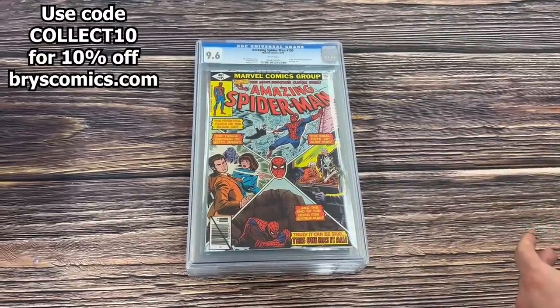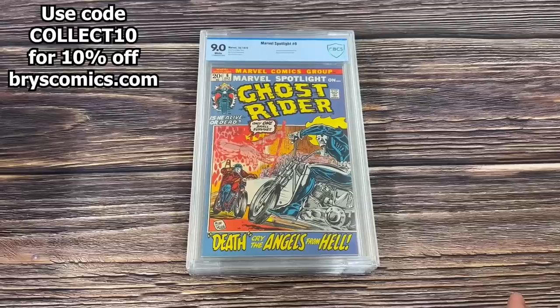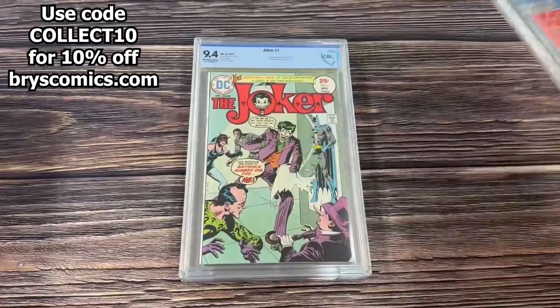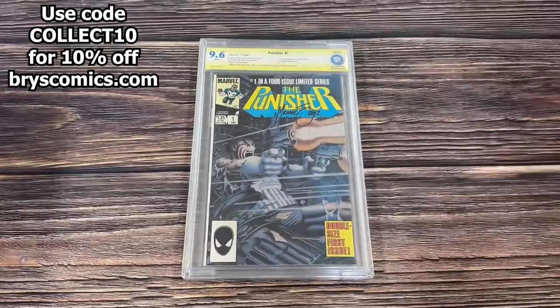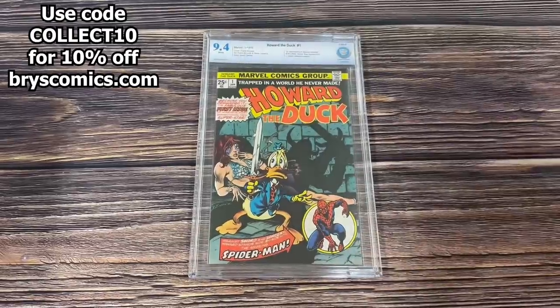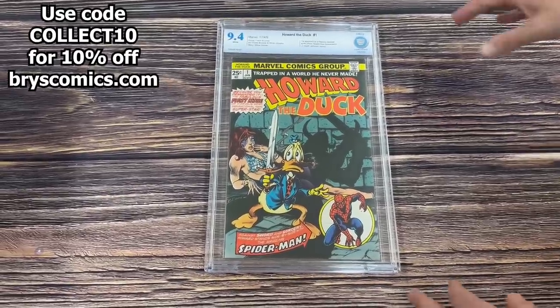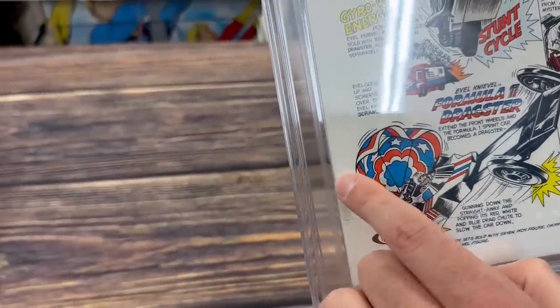Amazing Spider-Man number 195, origin and second appearance of the Black Cat in a 9.6. Tons of ASM McFarlane run and stuff like that that I'm not going to show here — that's going straight to Whatnot. Marvel Spotlight number 6, second appearance of Ghost Rider in a 9.0 white pages. Joker number 1 in a 9.4 off-white to white, CBCS. Punisher number 1 in a 9.6 white, signed by Mike Zeck, first Punisher in his own series. Howard the Duck number 1 in a 9.4 white — I might need to crack this one out. There's a printer's crease but that's really all I see, and it's also on the back, so I'm going to have to pull the notes on that and see if that's a CPR candidate.